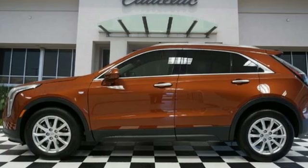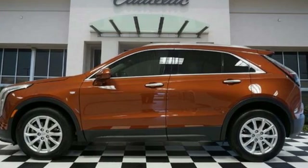Cadillac embodies a passion for performance, craftsmanship, and innovation. You need to drive it to believe it. See it for yourself today.